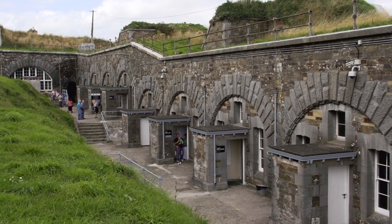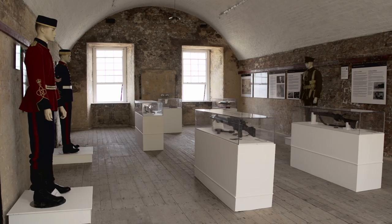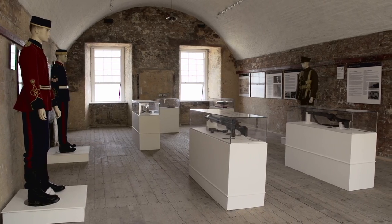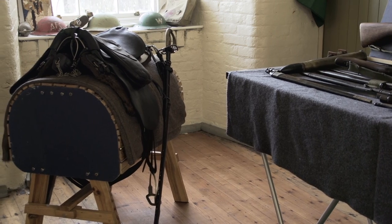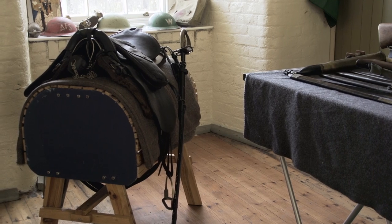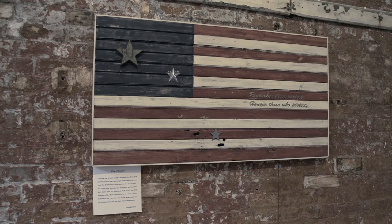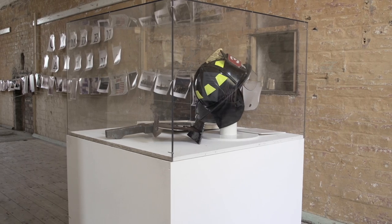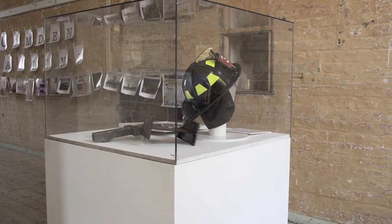Here we see the casemated billets where up to 240 soldiers would have slept at one time. Some of these billets have been imaginatively reused to house exhibitions, including timelines of British and Irish history at the fort. One billet houses a remarkable photographic exhibition documenting the events of 9/11 — in fact the only resident 9/11 exhibition outside of Manhattan, New York.